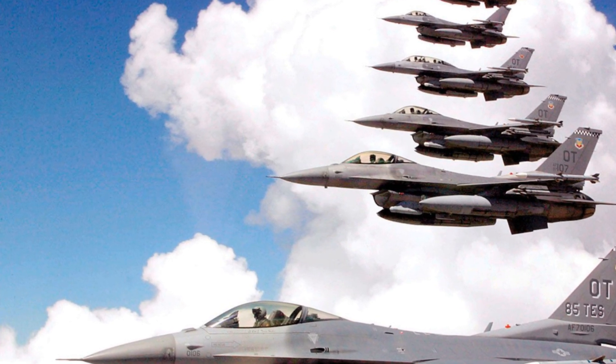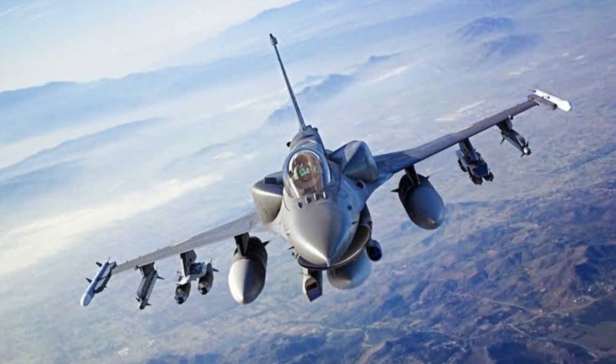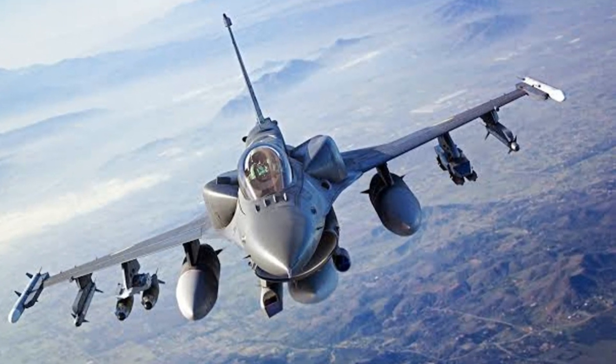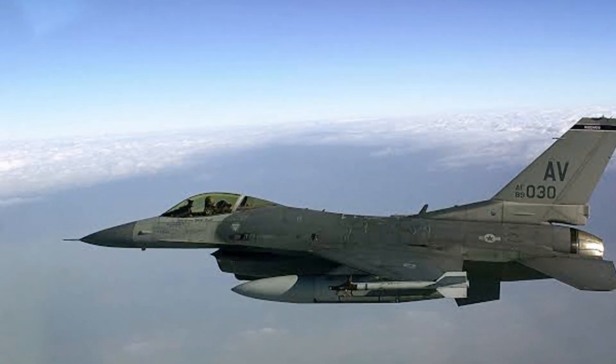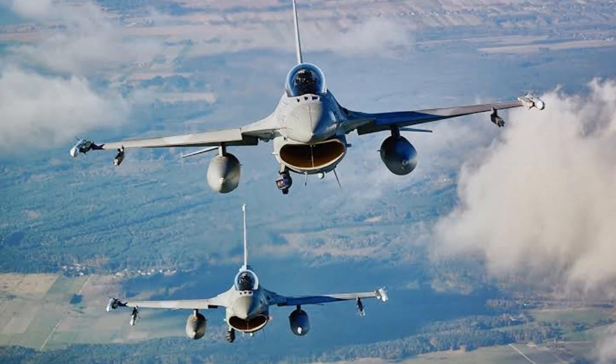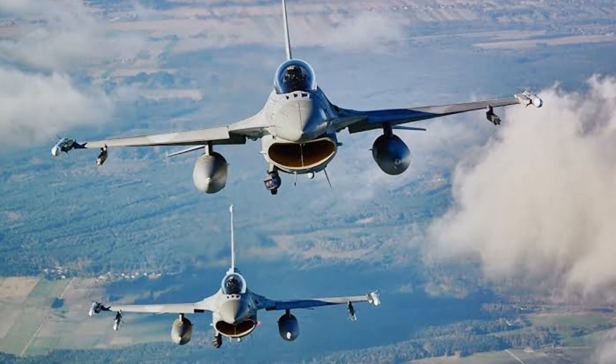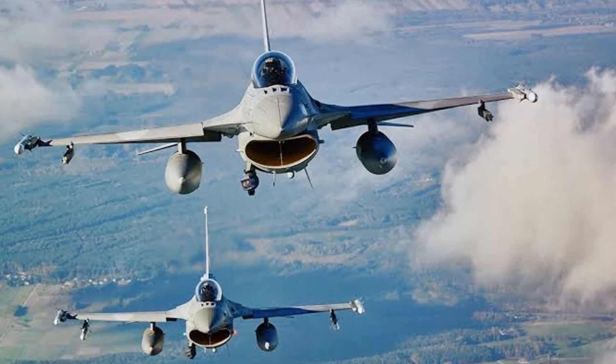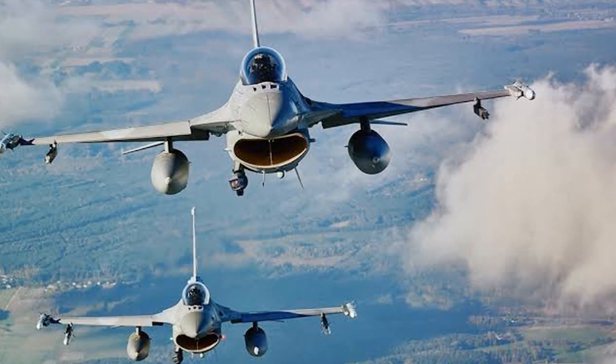Moving on at number six, we find the F-16 Fighting Falcon. This American multirole fighter jet is a common sight at airshows and training exercises, where it's often seen performing the Cobra. The Fighting Falcon's exceptional maneuverability and advanced fly-by-wire system allow it to execute this complex maneuver with precision and grace.